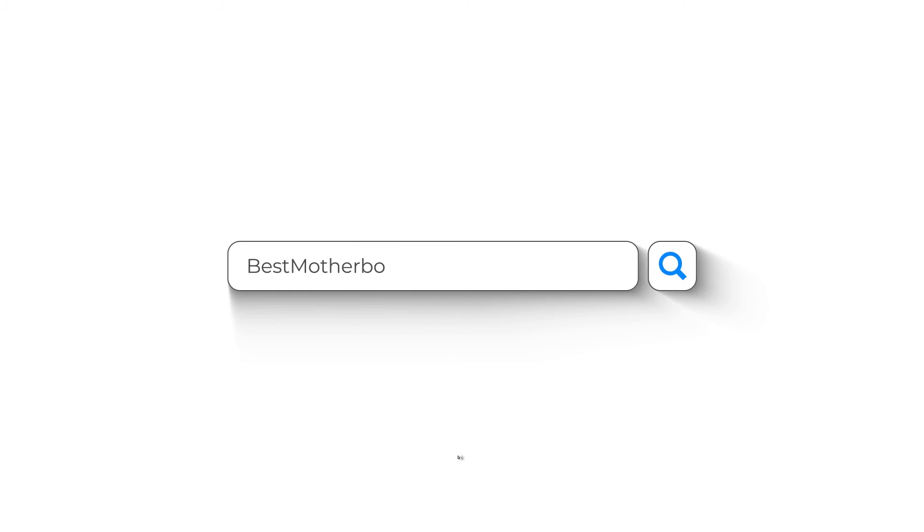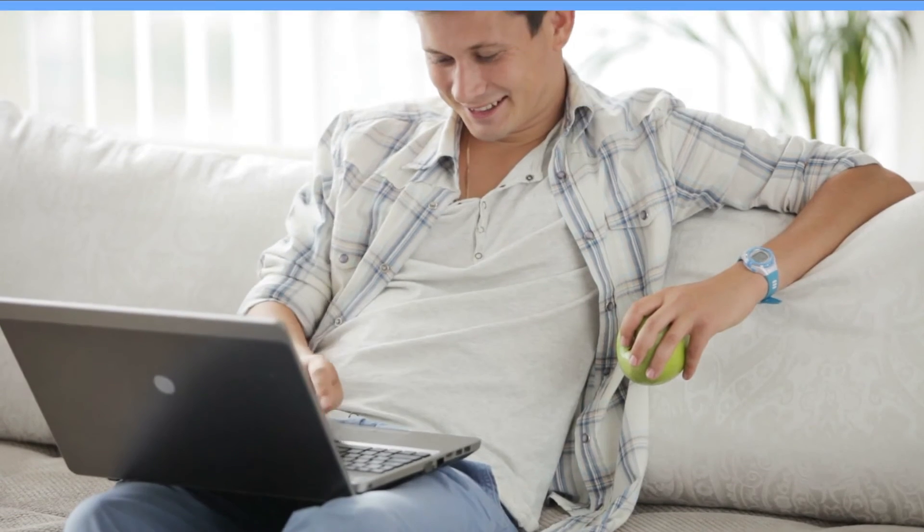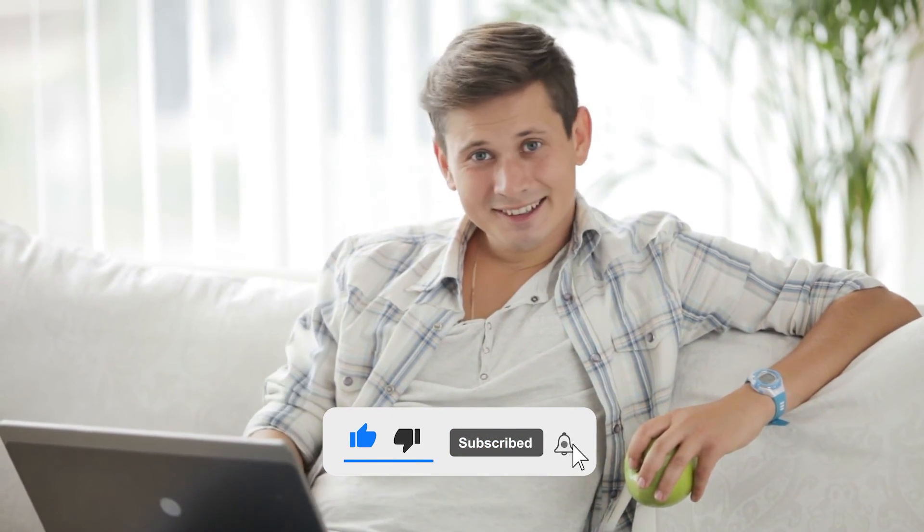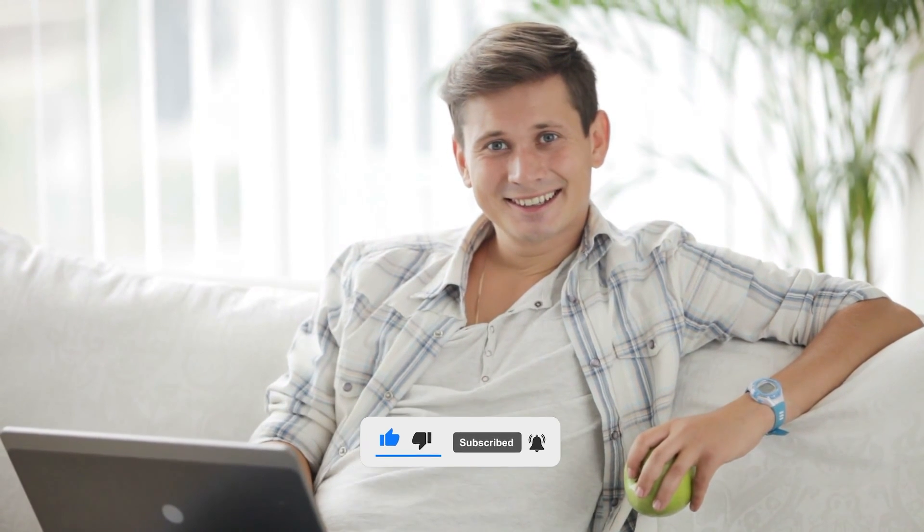Alright guys, we've just gone through the top 5 B650 motherboards. Want more? Head to BestMotherboardZone.com — links below. Smash that like button, share, and subscribe for more epic reviews and tutorials. But don't go yet — there's another video popping up right now that you can't miss. Thanks for watching and keep building.